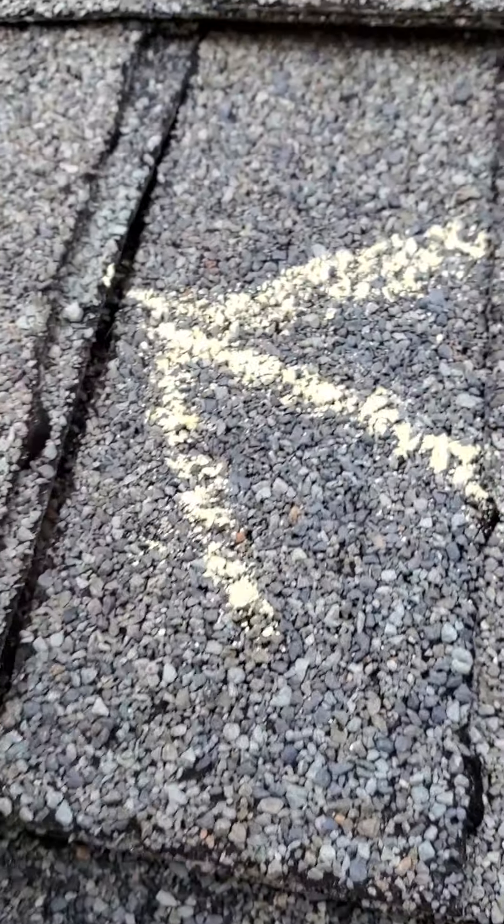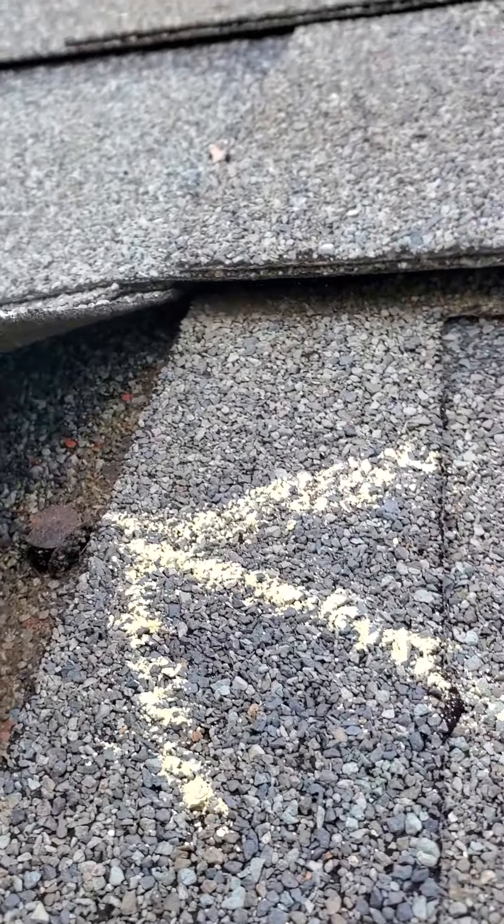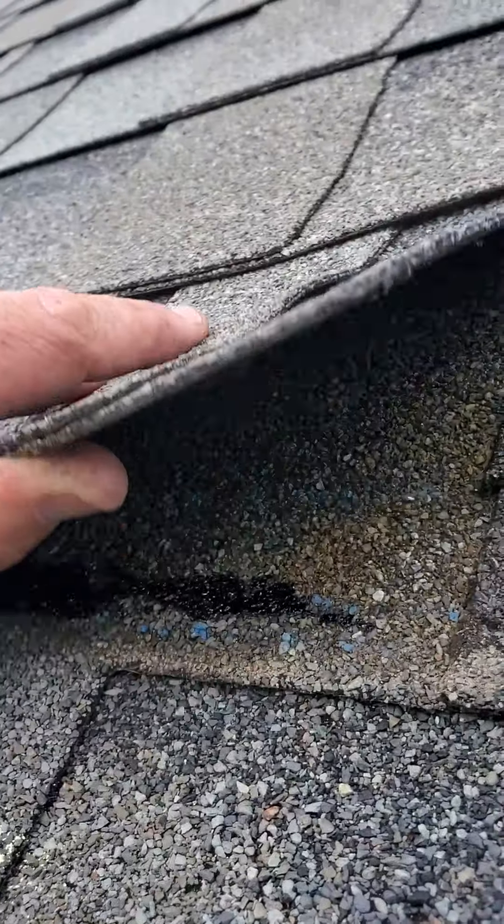Going to lift this up — as you can see, that shingle is torn, and that nail is going right through the shingle.